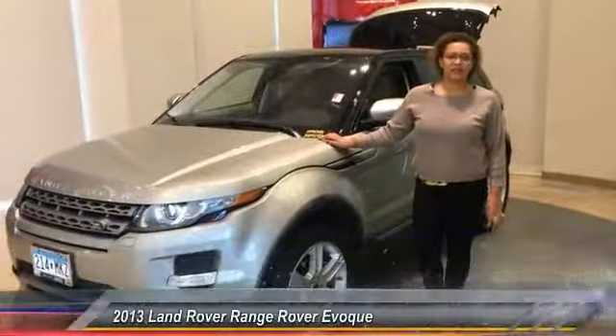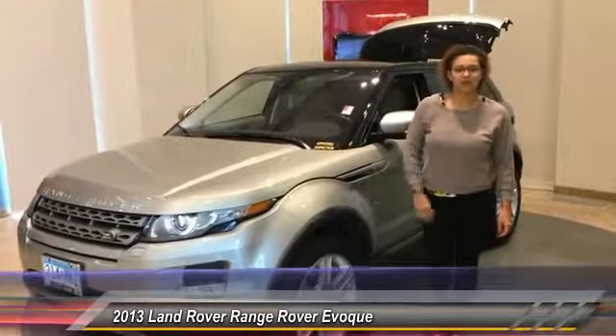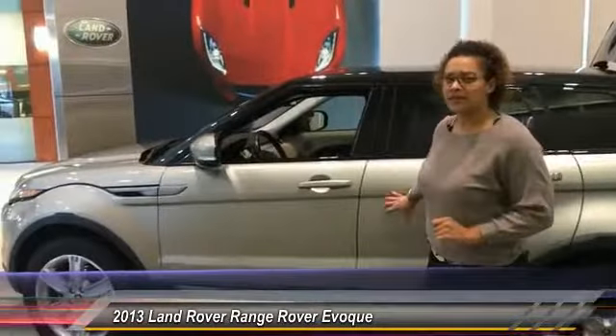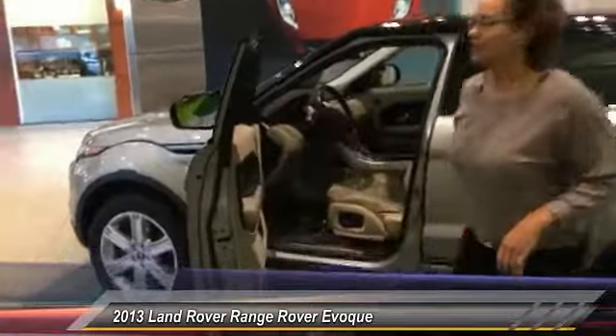Hi, everyone. I'm Kristen with Jaguar Land Rover Harbor Minneapolis, and I'm here on the 2013 Range Rover Evoque Pure Plus. The 17,000 miles is part of Land Rover's approved certified program, extending your warranty up to six years or 100,000 miles. You've got Ipanema Sand on the exterior and a beige leather interior.